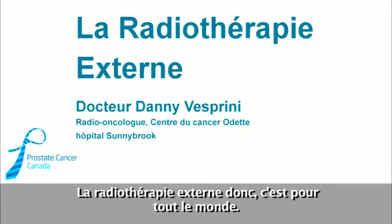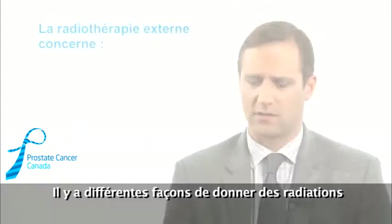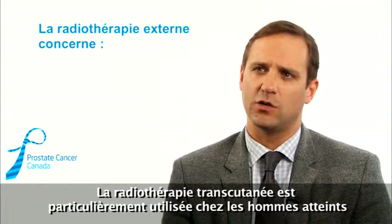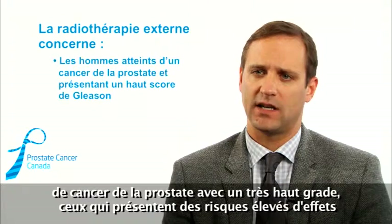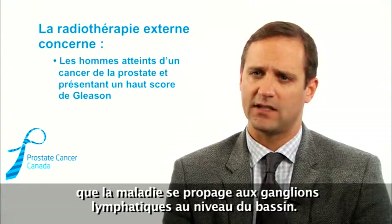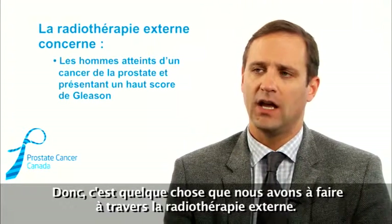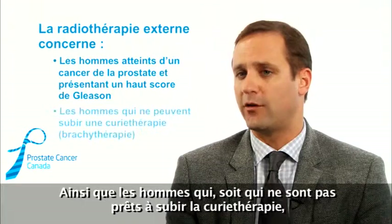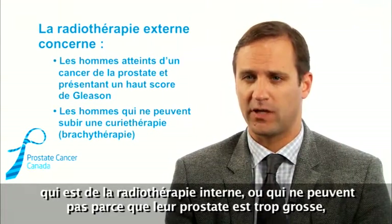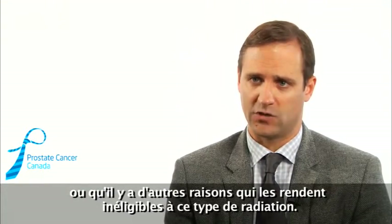External beam radiation is not for everybody. There are different ways to give radiation. External beam radiation therapy is particularly used in men with very high-grade prostate cancers, those that have high risk of the disease spreading to the lymph glands in the pelvis. It's also used for men that are either not willing to undergo brachytherapy, which is internal radiation therapy, or can't because their prostate is too big or there are other reasons that make them ineligible for that type of radiation.